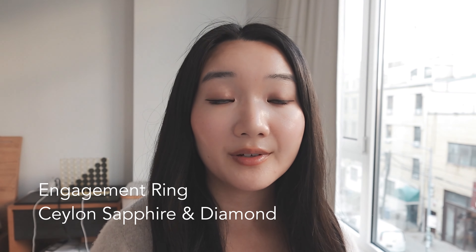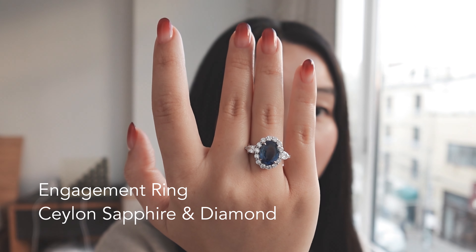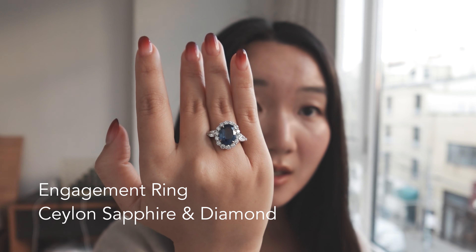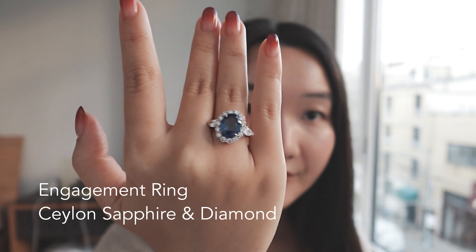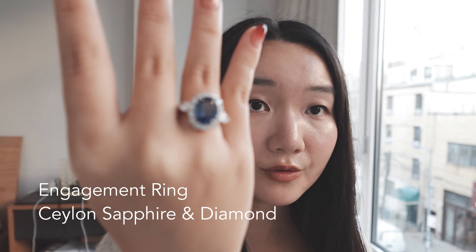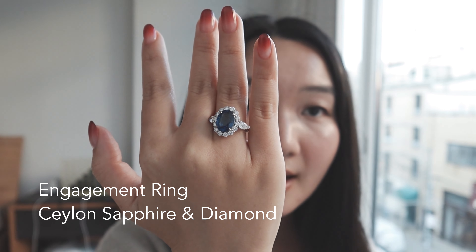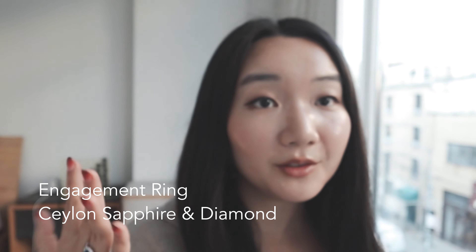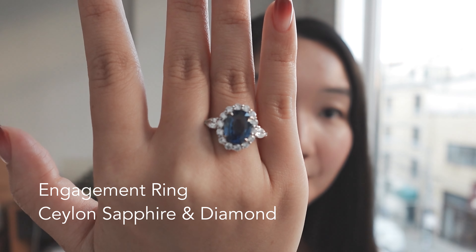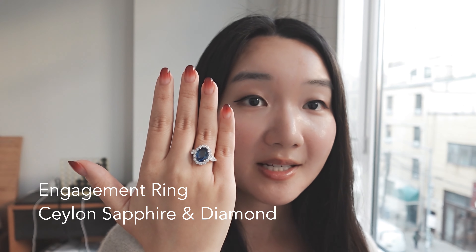Within Ceylon sapphires, there are heated and unheated varieties. 95% of sapphires are heat treated and only 5% are unheated. My stone is unheated, so this is the naturally natural color of the sapphire. It's a little over five carats for the center stone and it's an oval shape, with diamonds set around it. It's similar to Princess Diana's ring with 14 round diamonds surrounding the oval, but I added two pear-shaped diamonds on the side for a personal twist. That's my engagement ring.